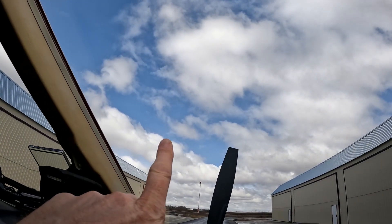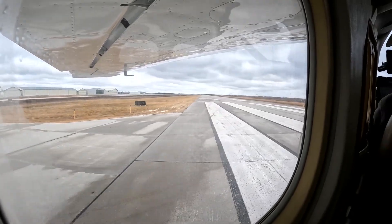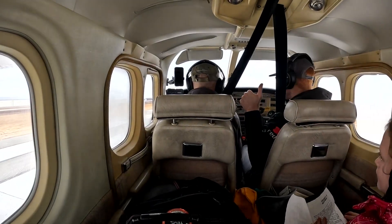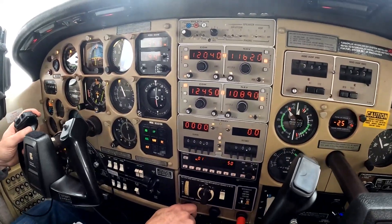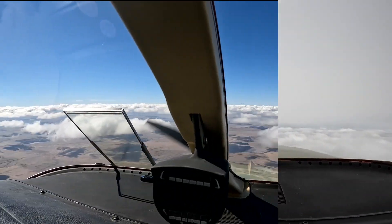Oh, I can see blue sky — this is incredible. Now it's just super windy. Once we get off the ground, we'll be good to go. You ready for this?